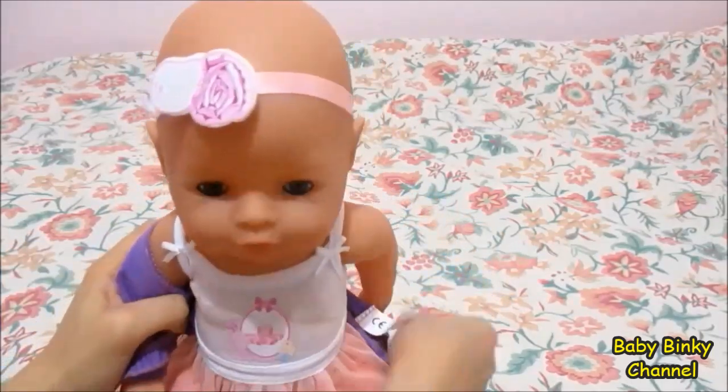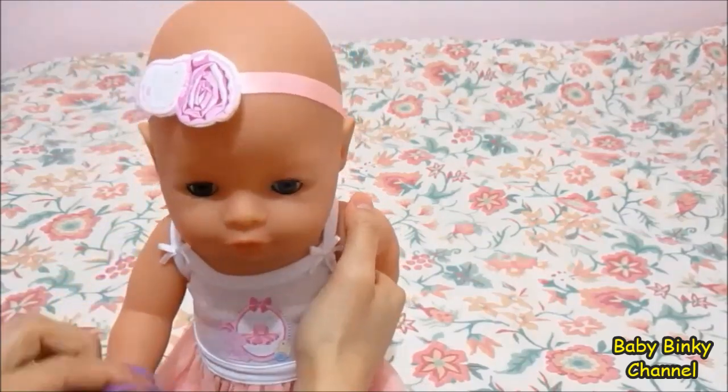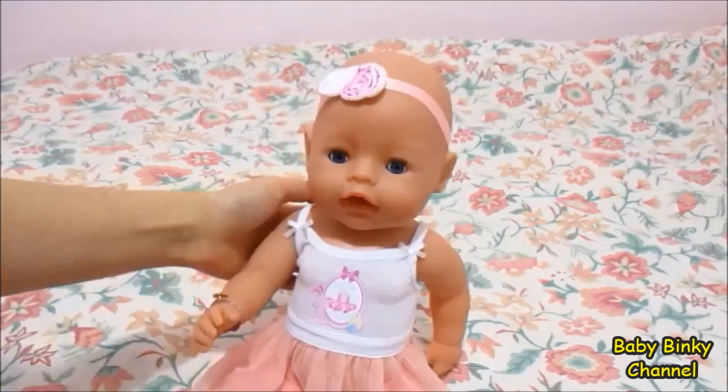So here I am taking off her cardigan. As you can see, she's wearing a really cute white thing underneath. You're so cute, baby.